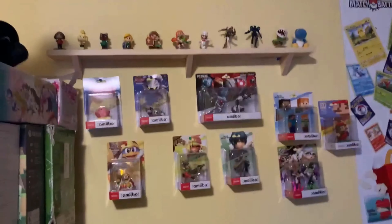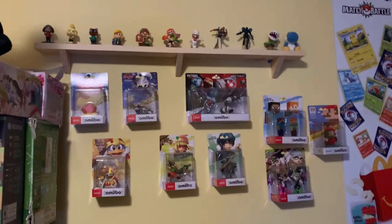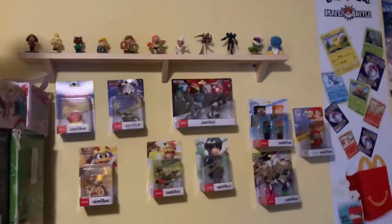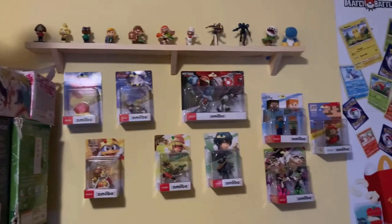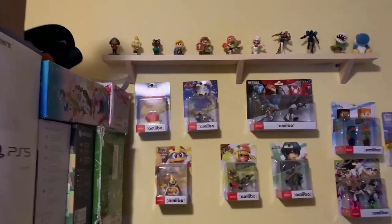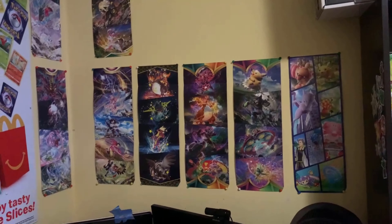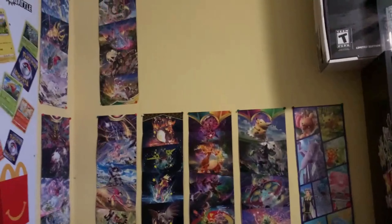Then we have the Amiibo collection. I collect Amiibos kind of casually — if I see one I want, I'll buy it. I have some sealed ones and I kind of want to open them, but I don't think I have a big enough shelf. Here we have all my Pokemon ETB covers that fold out into little posters — I have lots of them.